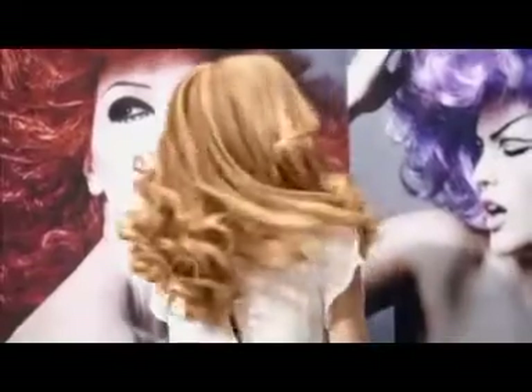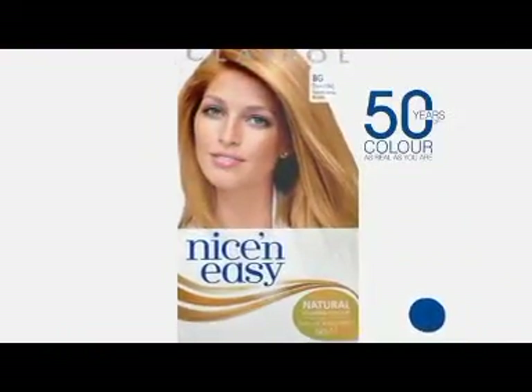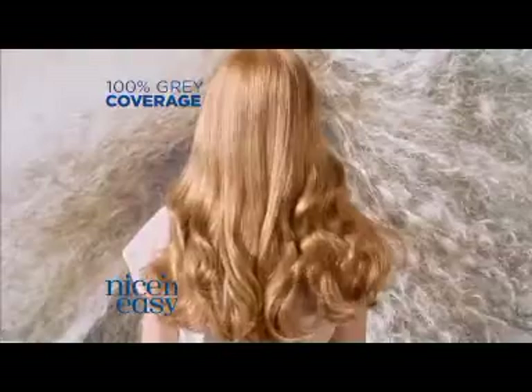In a world that's trying to turn you into someone new, one hair color has spent 50 years helping you be you. Nice and Easy — we only make natural looking color. So even in revealing light, it doesn't look like hair color.